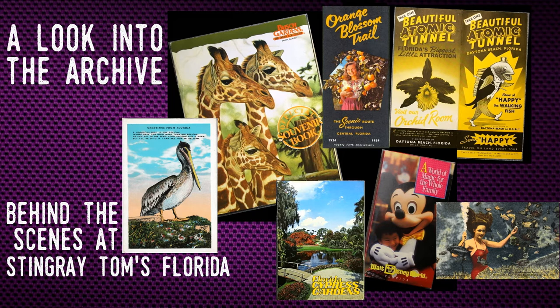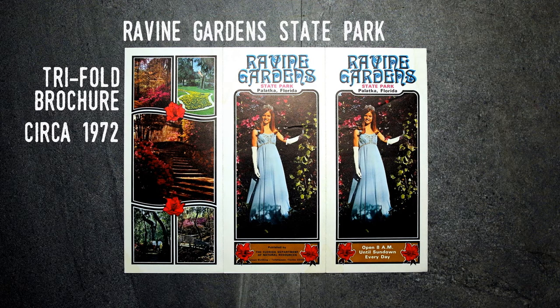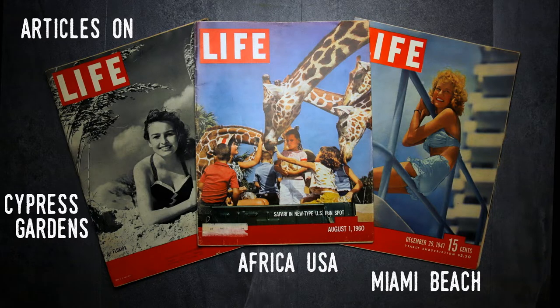The archive for Stingray Toms, Florida began in the 1970s and grew in two ways. Firstly, everywhere I've traveled I collected the contemporary brochures, maps, and guides from each attraction. Secondly, I've searched antique shops, auctions, bookstores, and collector shows to find other documents. I scan each document and file them.